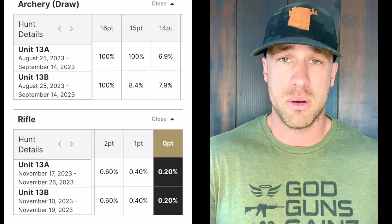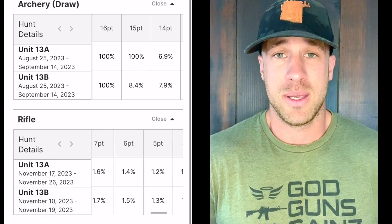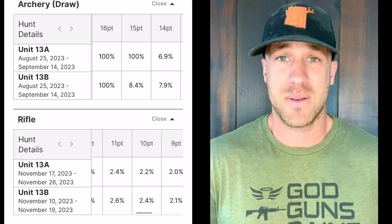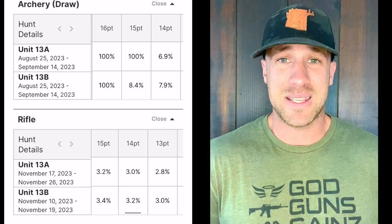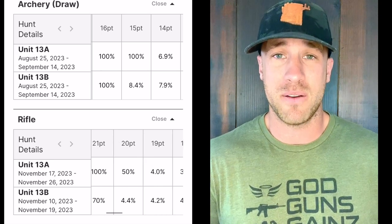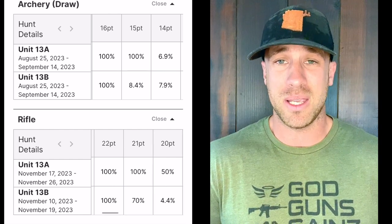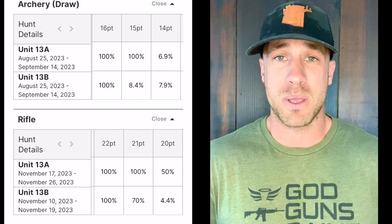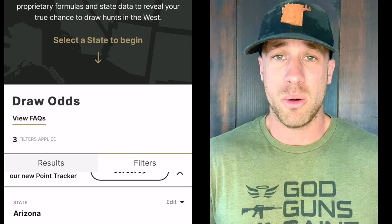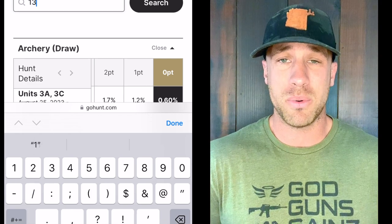If you draw this tag, really start breaking down how much time you can dedicate and your budget. A lot of the guys that guide up there and outfit up there, believe it or not, don't make a whole lot of money — if they make any at all. They really do it for the love of the game. They've got more money in scouting, paying guides and spotters — really, if you pay them for a hunt, they just want to be a part of it. Nobody's getting rich up there. Everybody's looking for that giant buck.